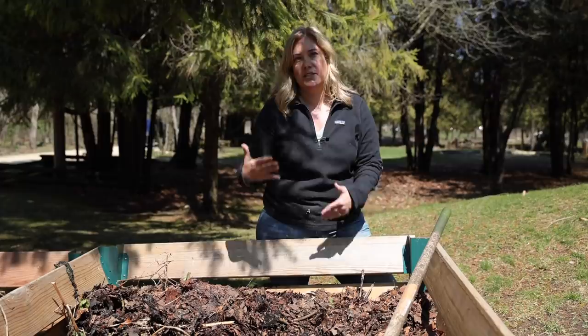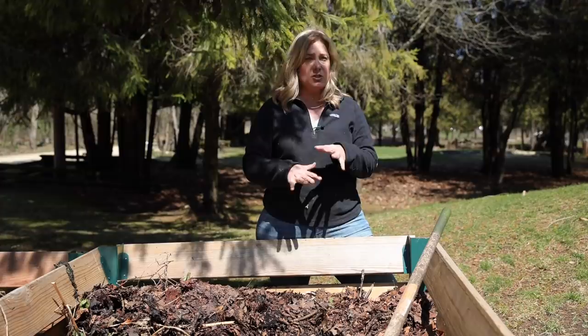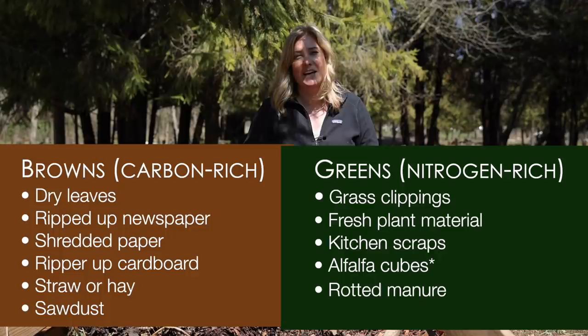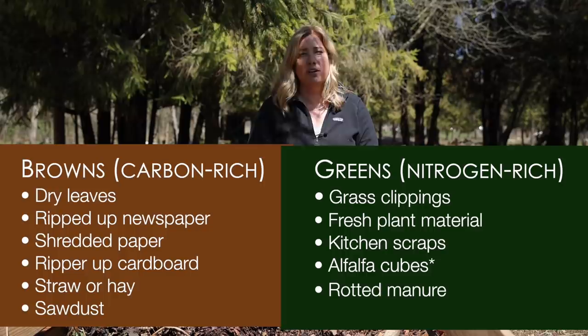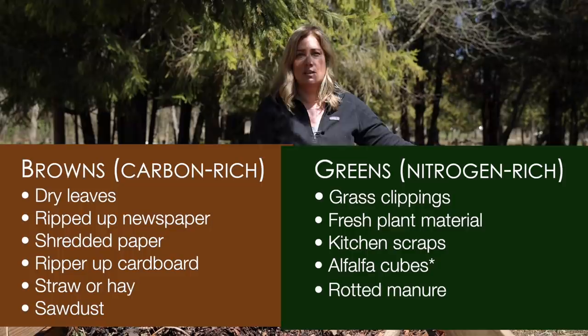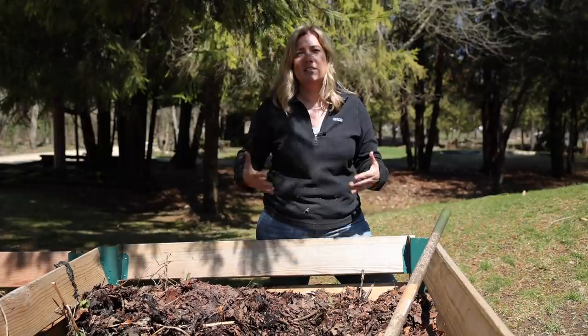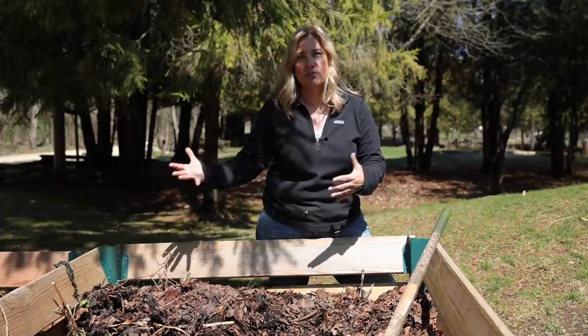Even if you know very little about composting, you probably know about carbons and nitrogen — browns and greens. You can put anything that has been growing into your compost. Avoid meat, avoid cooked food, avoid anything that's got fat in it, just because it will attract pests. We'll talk about weeds, but if it was alive, you can put it in your compost. The way to make your compost really get going is to roughly balance out your browns and your greens — your carbon-rich and nitrogen-rich materials.